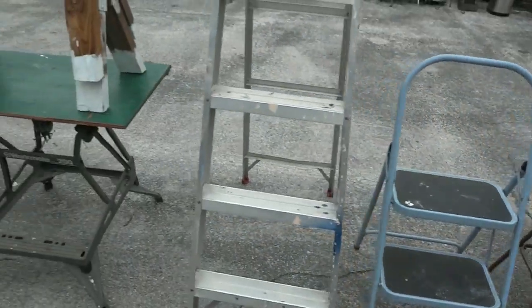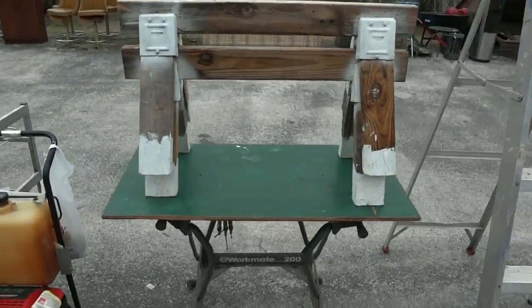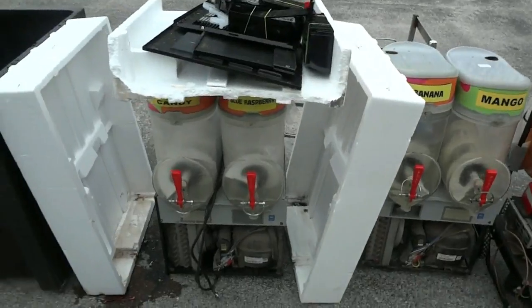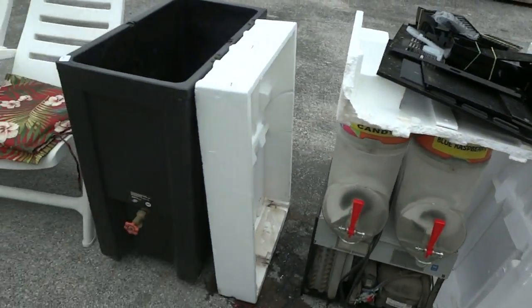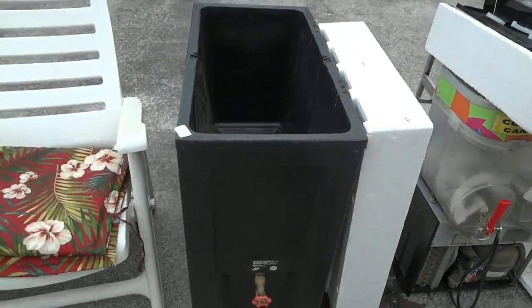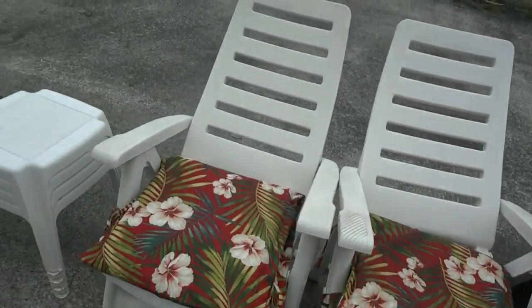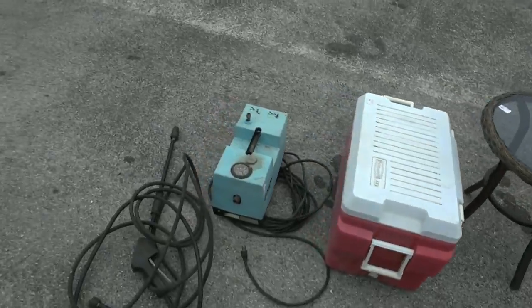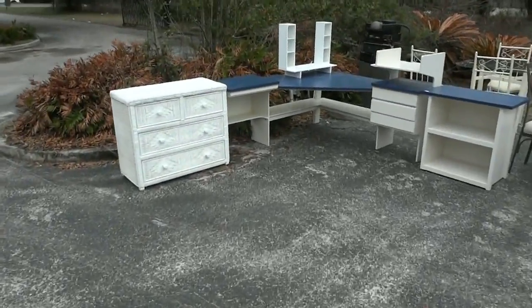There's a step stool with a little ladder, another big ladder, a couple of small sawhorses, a pressure washer, some slushy machines — I believe they're working — a cooler that would be great for your next party, some folding reclining chairs, little tables, and more. There's another cooler and pressure washer over here, and some white wicker.